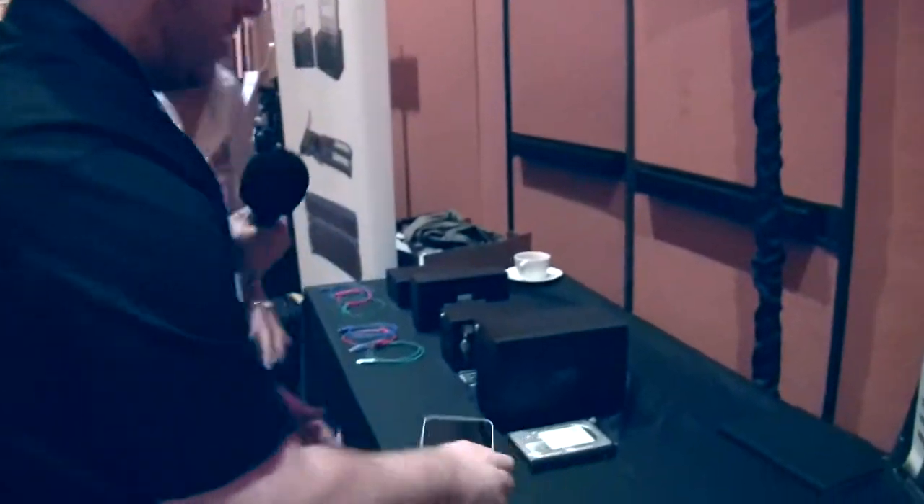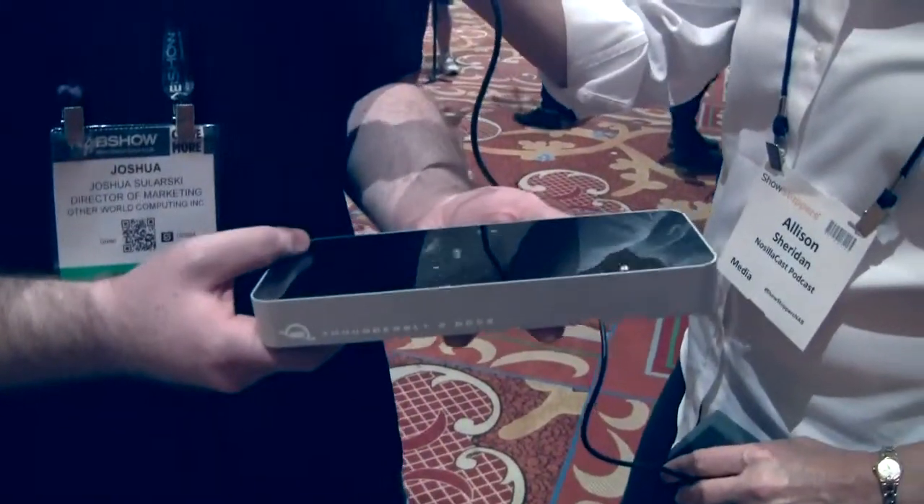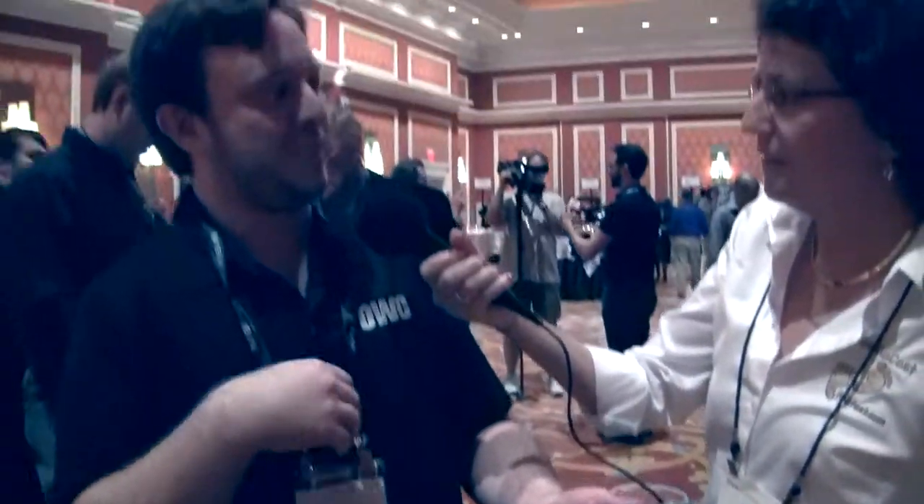Next is the Thunderbolt 2 dock, which we first announced at CES. We've had shipment after shipment sell out, but now it's shipping same day. It really gives you 12 ports of connectivity. I always used to think of a dock as something you slid your laptop into, but this is actually something you plug your laptop into and it gives you a whole trunk load of ports.